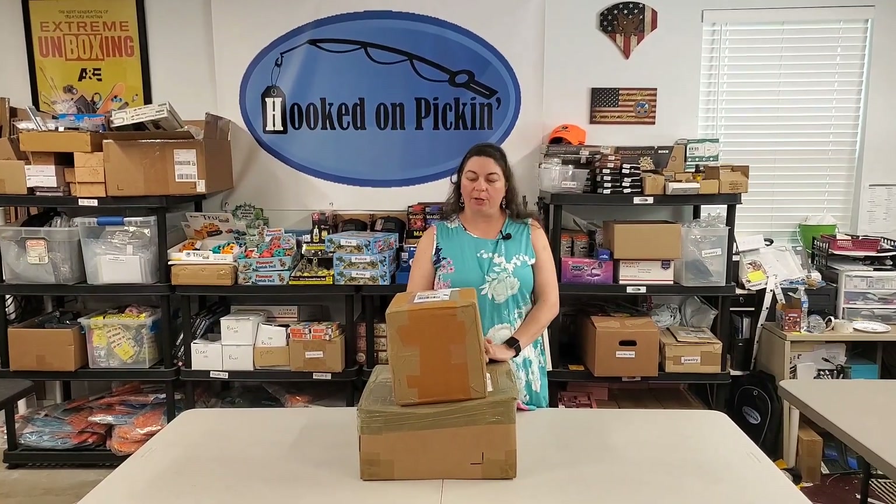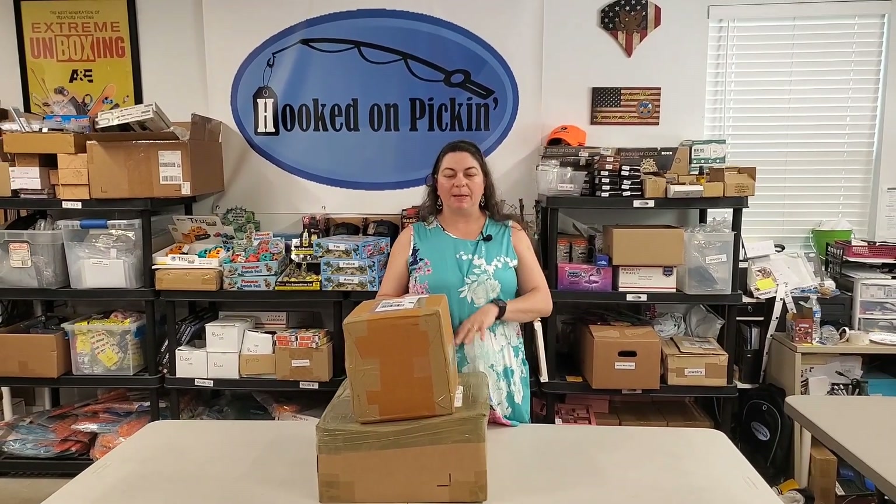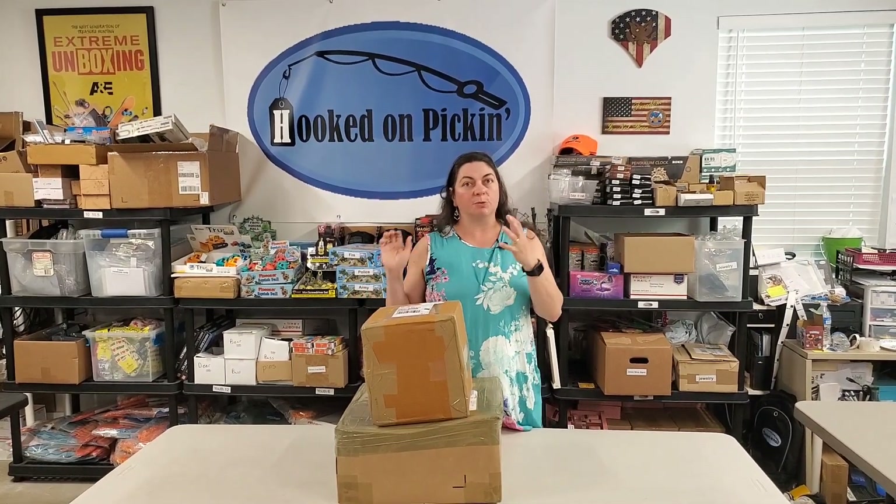Hey everybody, Heather from Hooked on Picking here. I have got two boxes from Tundra Wholesale. Tundra is a conglomerate of a bunch of different wholesalers. You've got some that are really high priced, but if you've got a boutique in the right area, you can probably sell that kind of stuff. And then we have other stuff that's priced really reasonable.